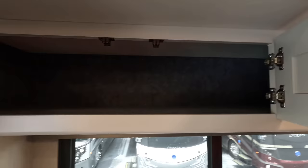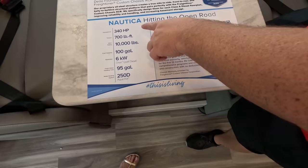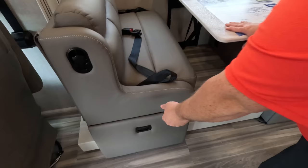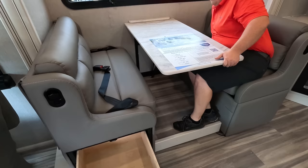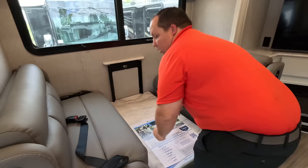Over here there's a QR code you can scan to learn more about the Nautica and its full specs. Seat belts on both sides of the dinette, storage only on one side. This is a really good dinette if you have to make it into a bed — I feel like it's the most comfortable and the easiest to do. It's very nice and it feels like you're sitting on a sofa.